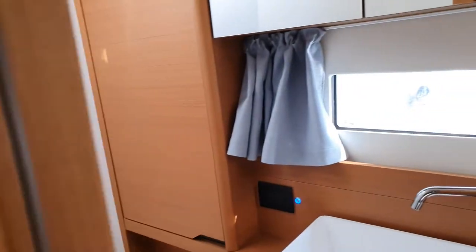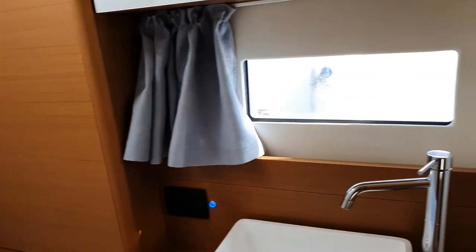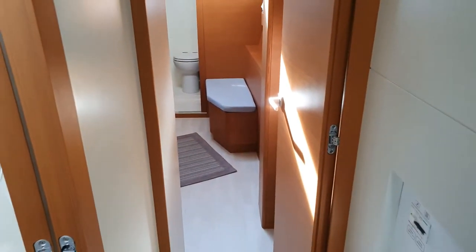We go to the bathroom for the guest cabin — it's very wide with a huge separate shower with seating, two openings, and even a third one with glass.